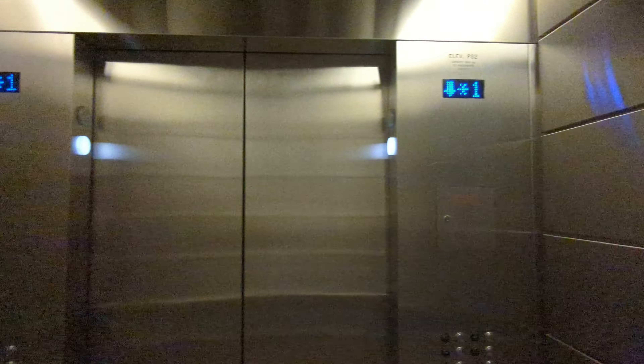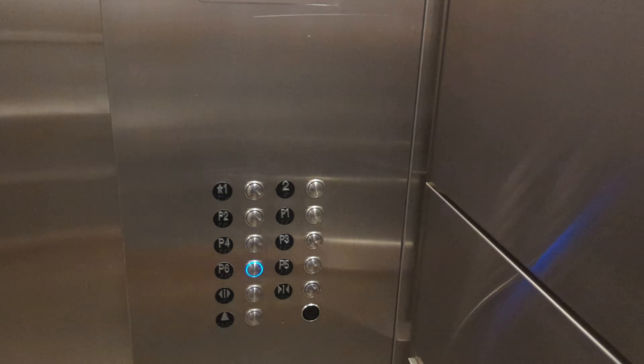We're going up to the second floor. Alright, we're going to head down. First floor. Which floor are you headed? Three. Parking three. These are really fast elevators.